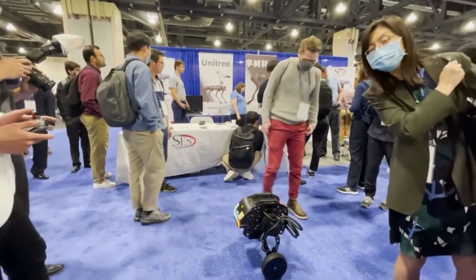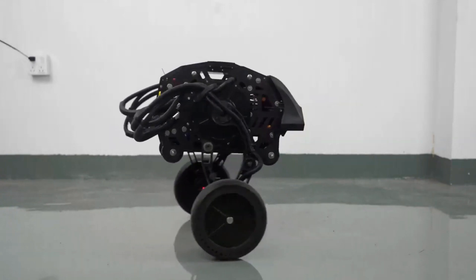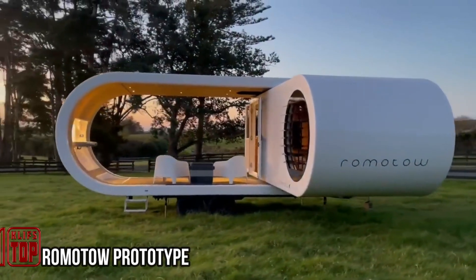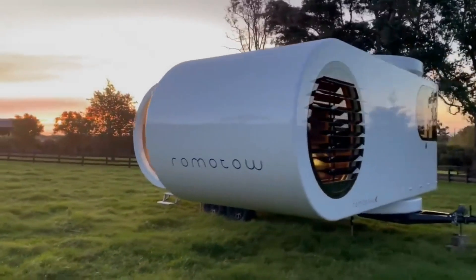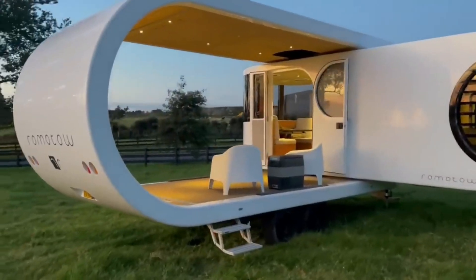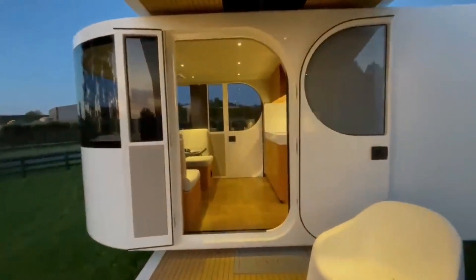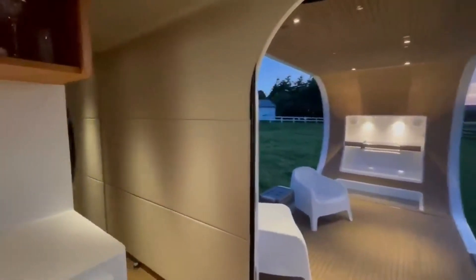The concept of glamping combines the experience of being in nature with the comforts typically associated with a good hotel. While the term is relatively recent, manufacturers quickly recognized its appeal and began producing glamping trailers. One luxurious model developed in New Zealand is available for $272,000. This 930-centimeter-long trailer is fully equipped with a kitchenette, a bathroom featuring a shower, a water heating system, a toilet, and a dining area.